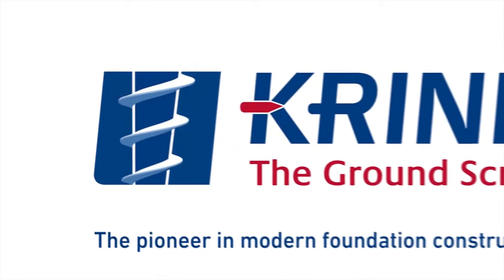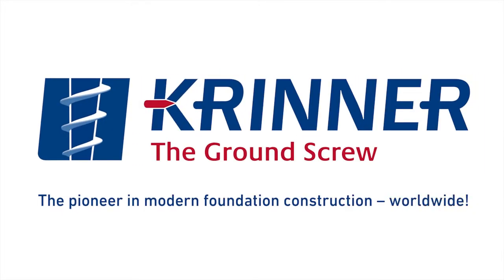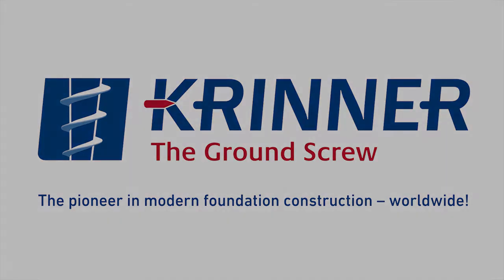Krinner, the ground screw. Efficient, concrete-free, resistant.